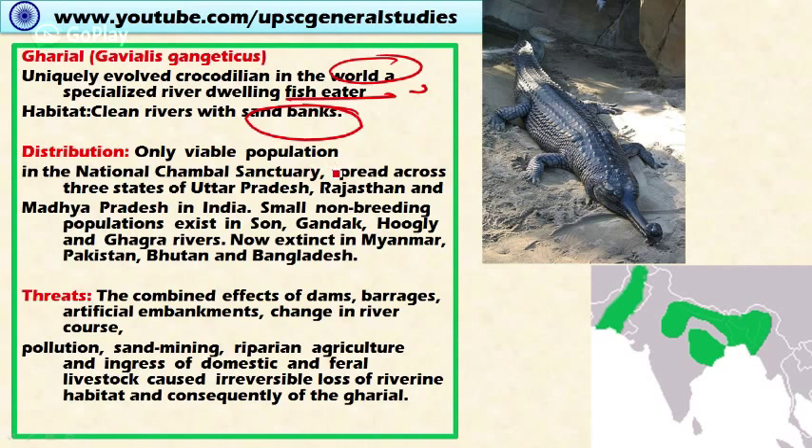The Gharial is distributed in the National Chambal Sanctuary, spread across three states: Uttar Pradesh, Rajasthan, and Madhya Pradesh in India. Small non-breeding populations also exist in rivers like Sone, Gandak, Hooghly, and Ghaghra. The Gharial is now extinct in Myanmar, Pakistan, Bhutan, and Bangladesh.